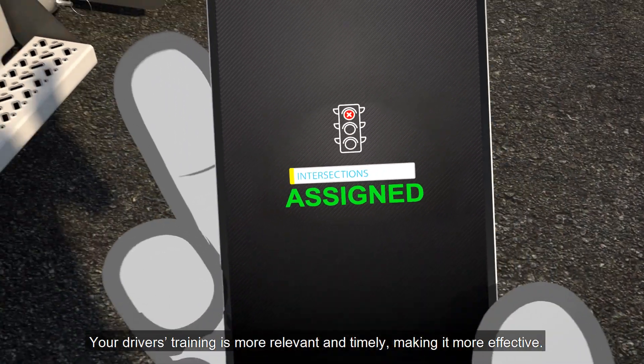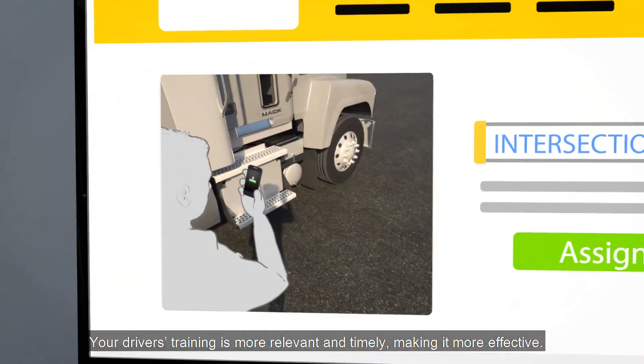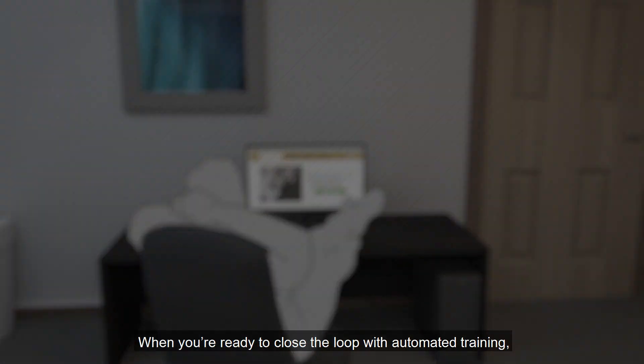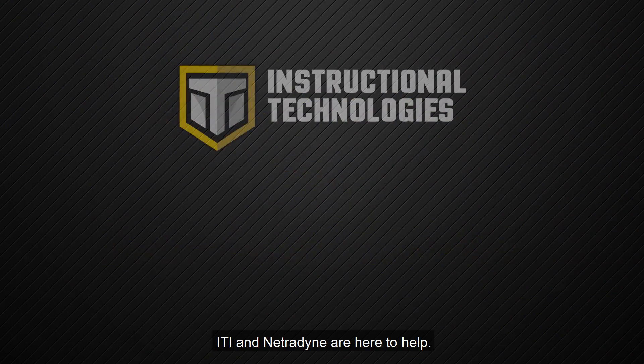Your driver's training becomes more relevant and timely, making it more effective, and all while lightening the load on your training team. So when you're ready to close the loop with automated training, ITI and Netrodyne are here to help.